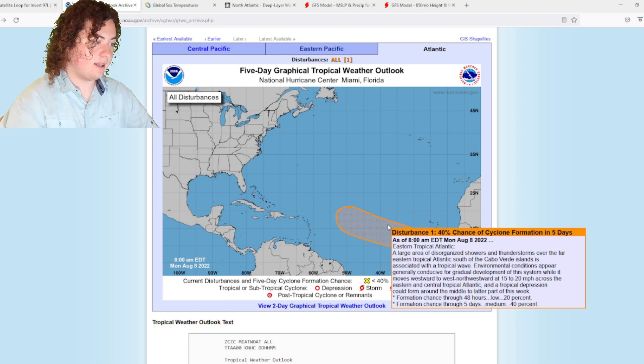So this is as of 8 a.m. Eastern Daylight Time. A large area of disorganized showers and thunderstorms over the far eastern tropical Atlantic, south of the Cabo Verde Islands, is associated with the tropical wave. Environmental conditions appear generally conducive for gradual development of the system while it moves westward to west-northwestward at 15 to 20 miles per hour across the eastern and central tropical Atlantic.